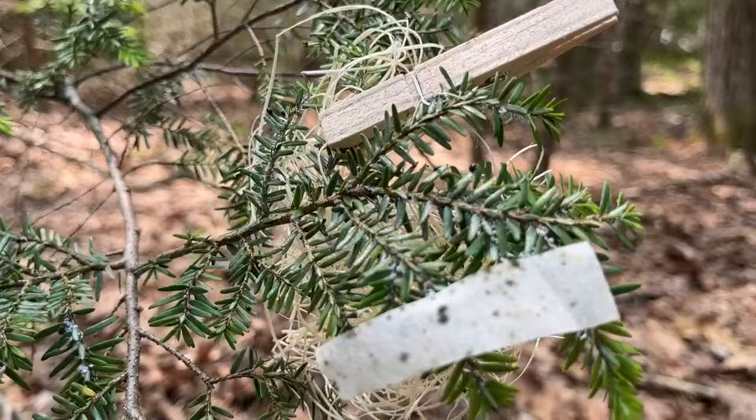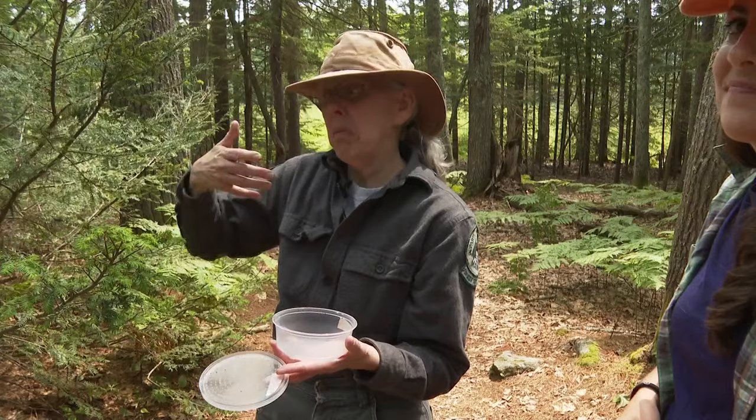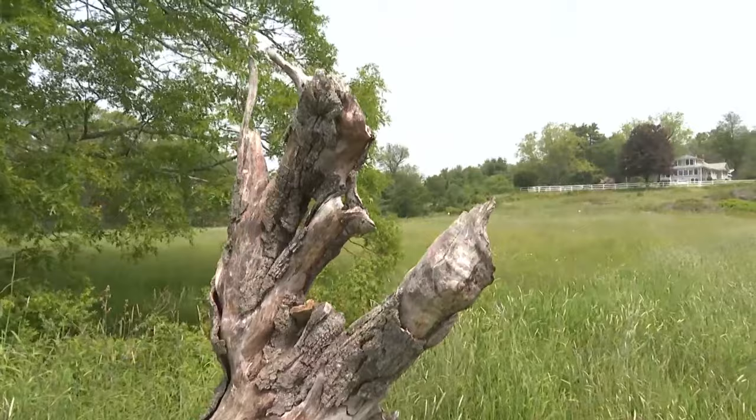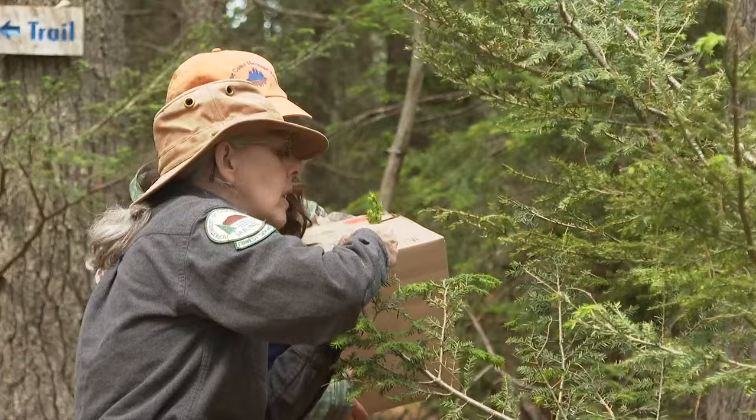And it ain't mating time, so have at it. Colleen Tierling is a state entomologist. On this morning, she's with Maggie Cousins from the Maine Coast Heritage Trust, walking through the Woodward Point Preserve in Brunswick, deploying beetles on infected branches as they go.